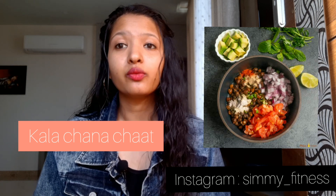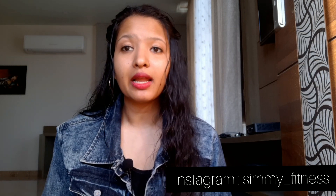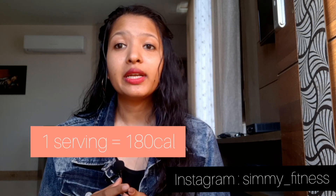Option 9 is kalachana chaat. One serving of kalachana chaat gives you about 170 to 180 calories. It is diabetic friendly, gluten free and heart friendly, and it is high in protein and fiber.